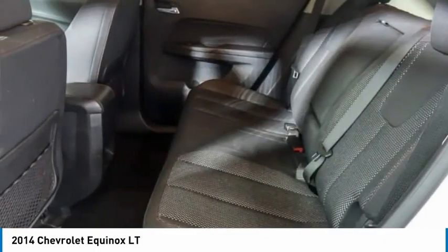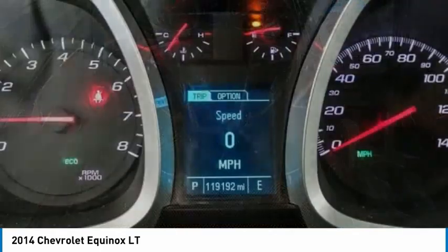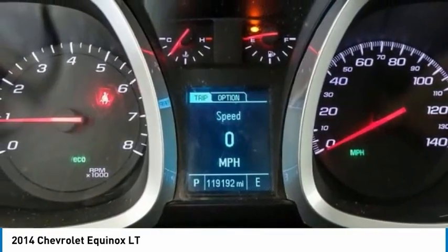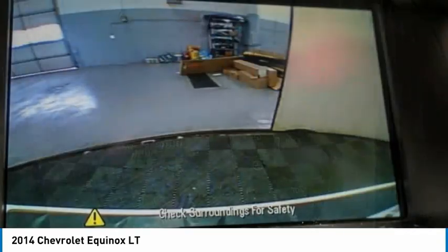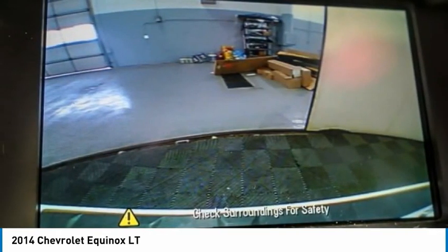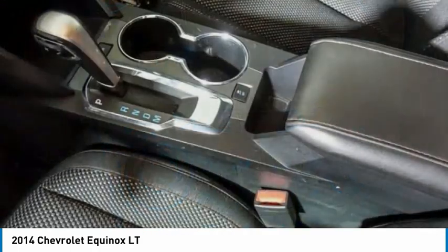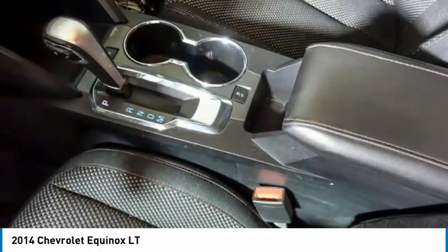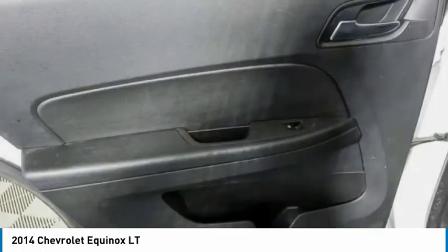If you like it online, you'll love it in your driveway. Take it for a spin today. Have a nice day.